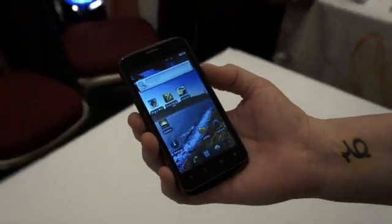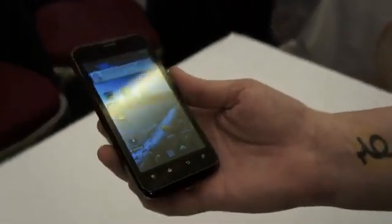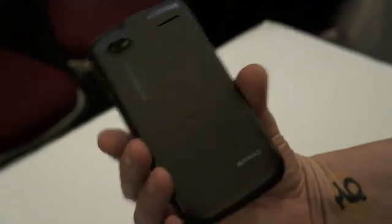Hi, it's Miriam with Engadget and we're here at CES 2012. This here is a phone that is looking for a brand — it's going to be sold somewhere, but basically it hasn't been branded yet. It's made by VIA.